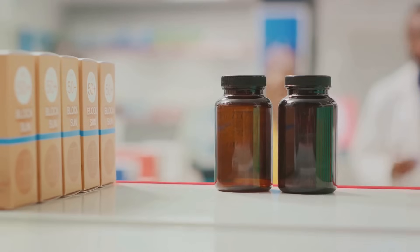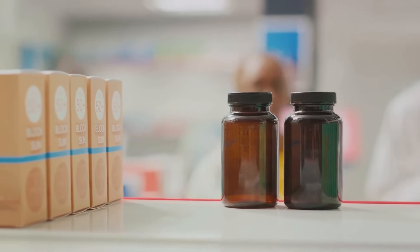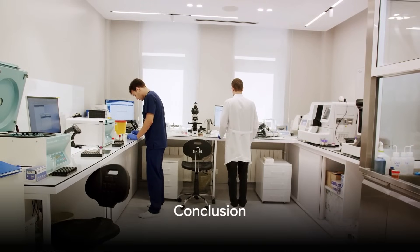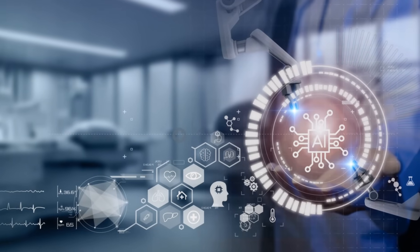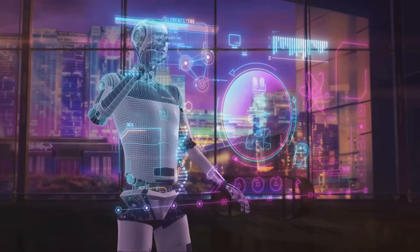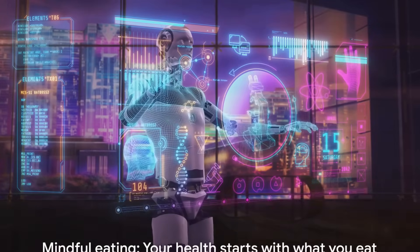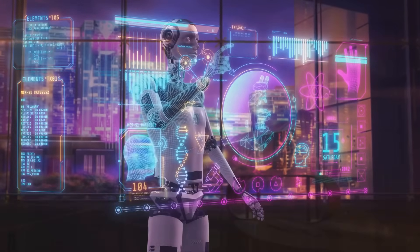Whether it's adjusting your macronutrient intake, suggesting specific exercises, or recommending supplements, every aspect is customized. Precision medicine is more than just a trend — it's the future of personalized healthcare. With cutting-edge tests and AI technology, we're unlocking the potential of customized health plans that can transform lives. Remember, what comes out of your mouth and what goes in your mouth makes all the difference.